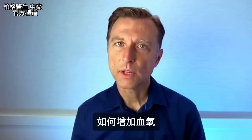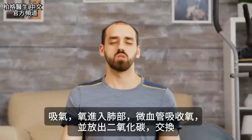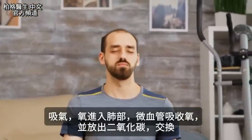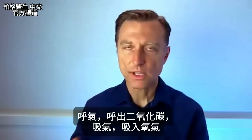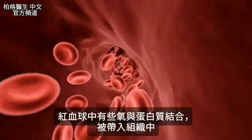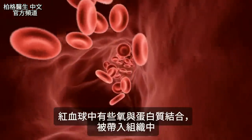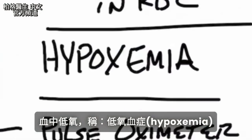Today I want to talk about how to increase your blood oxygen levels. When you breathe in, you get oxygen. It goes down to the lungs, then gets absorbed in the capillaries, exchanging oxygen for carbon dioxide. So as you breathe out, you're getting rid of CO2; as you breathe in, you're getting oxygen. There are certain oxygen-binding proteins in the red blood cells that are then carried around to the tissues and released. When your oxygen is low in the blood, that's called hypoxemia.